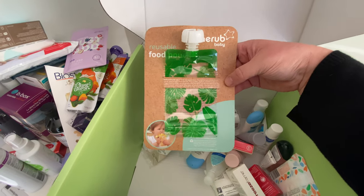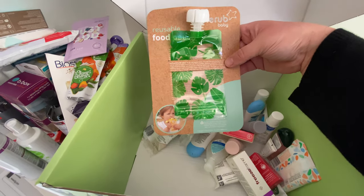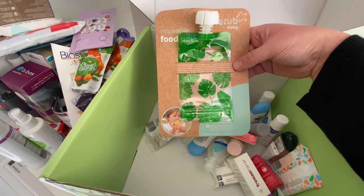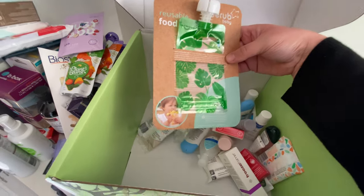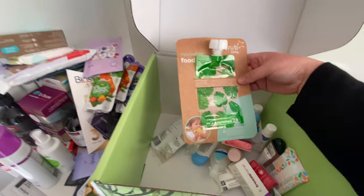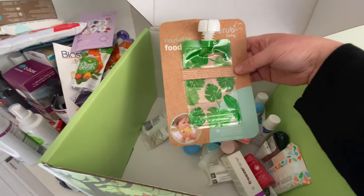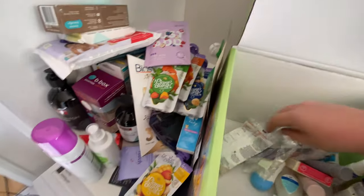This is one of the reusable food pouches from Cherub Baby. I've used their brand before for a baby bottle, so I've seen these products before but I've been wanting to try them — I just didn't know how they'd be to wash. Great to get it in this pack to give it a go. I think it would be handy when I want to put my own purees in there or some yogurt and fruit.